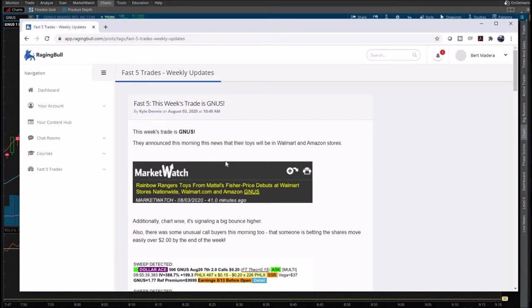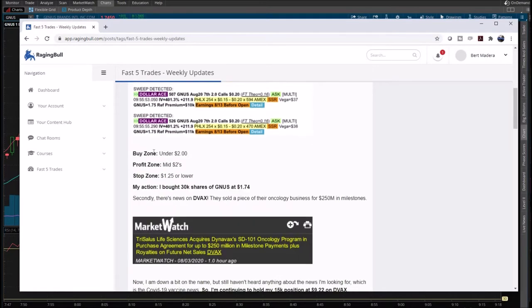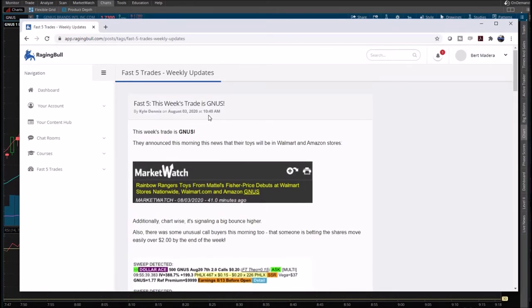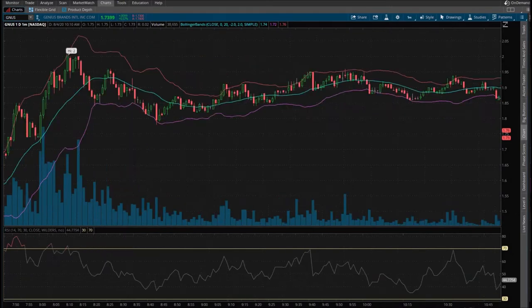GNUS — the reason given is that they announced this morning that their toys will be in Walmart and Amazon stores. Pretty big news. He does give out targets: buy zones, profit zones, and stop zones. Buy zone is under $2, profit zone is mid $2, stop zone is $1.25 or lower. He bought 30,000 shares of GNUS at $1.74. We got this alert at 10:40 Eastern, which is 8:40 Mountain Standard Time.